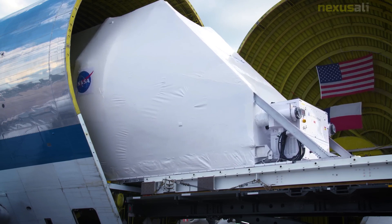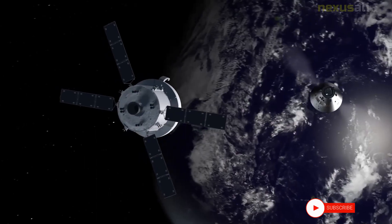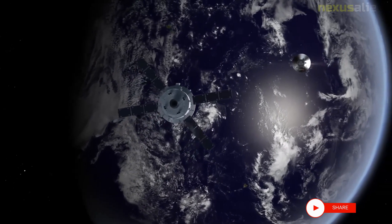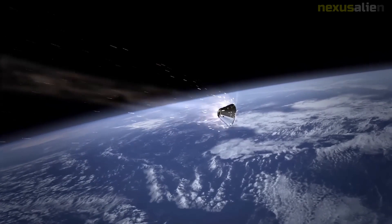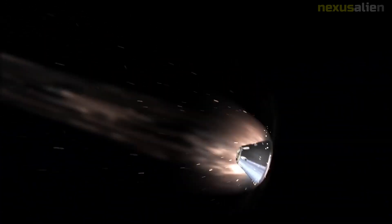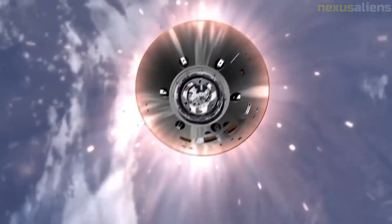The SLS core stage for the mission arrived at the launch site on the Pegasus barge on April 27, 2021. Following a successful green run hot fire test, it was moved to the VAB low bay for refurbishment and stacking preparations on April 29, 2021. The stage was then stacked with its boosters on June 12, 2021.